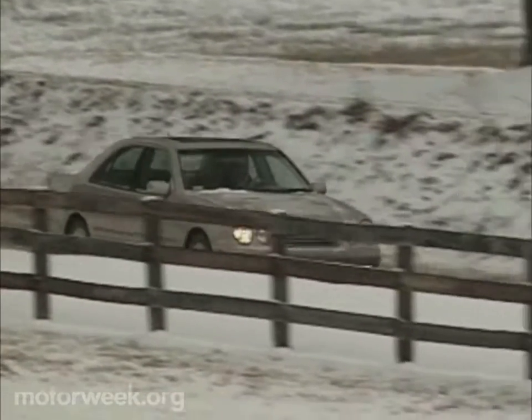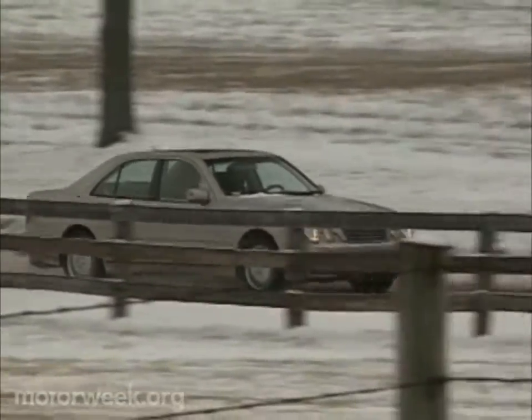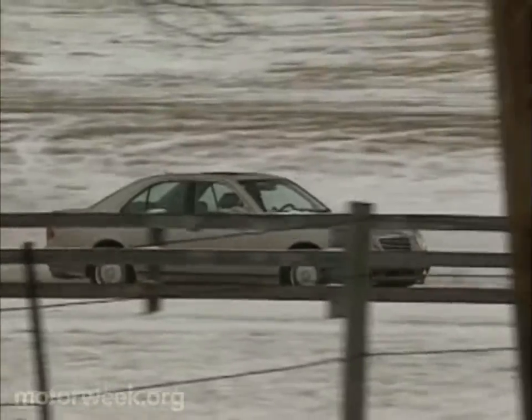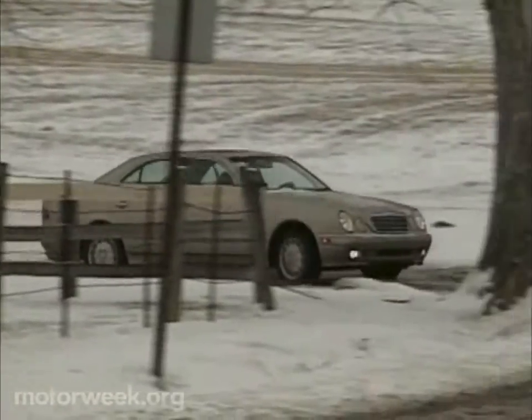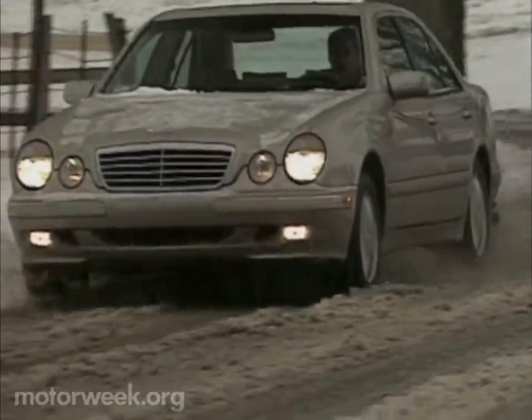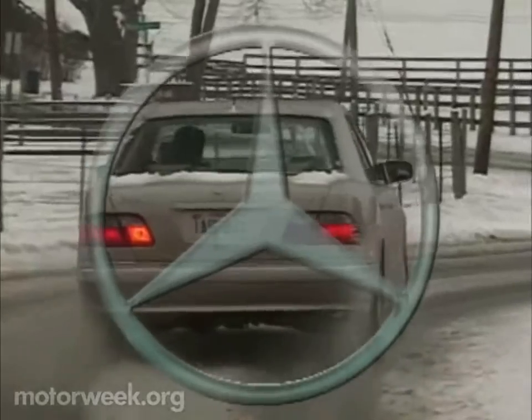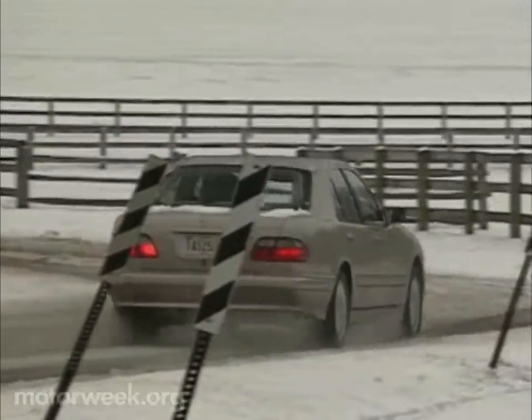Driving a Mercedes-Benz has always been about instilling confidence behind the wheel, and with the 4Matic under you in the 2000 E320 sedan and wagon, that confidence is even greater. All-Benz, all-capable, all-luxury, and all-wheel drive — automotive perfection that's all right by us.